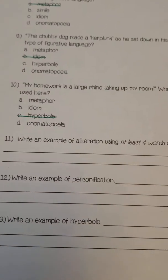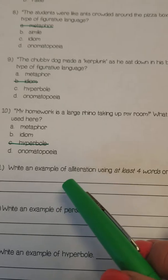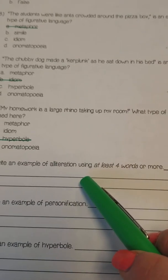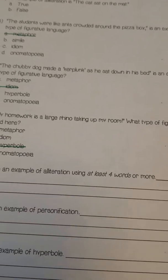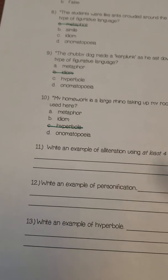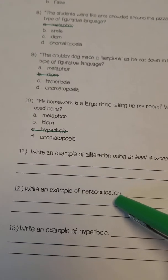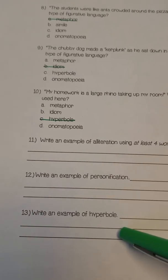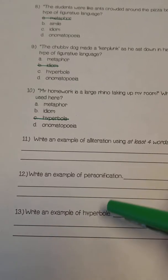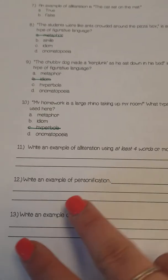Now for the last three, you are going to have to create your own. For number eleven, you have to create an example of alliteration using at least four words or more. Number twelve is write an example of personification. And number thirteen is write an example of a hyperbole. You can look up on the whiteboard on the side of the classroom to help you out with any of these.